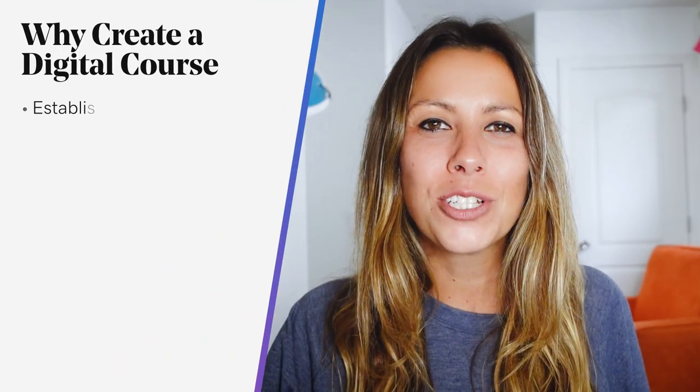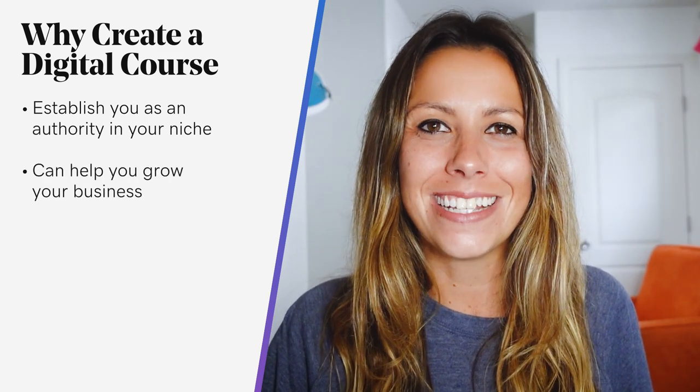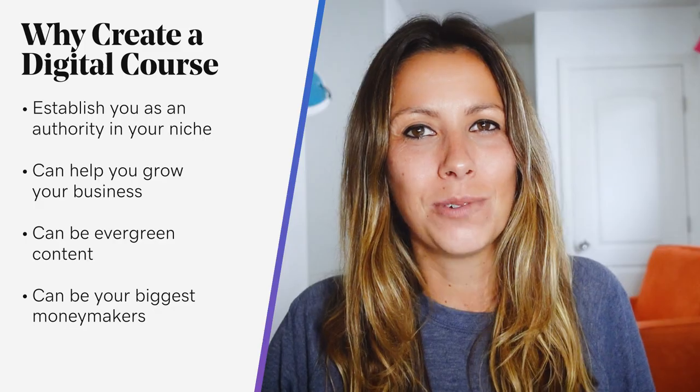Let's talk about why you should create your own digital course. As we all know, everyone is now taking online classes versus in person, whether they like it or not. But if you have expertise in any field and you want to help other people achieve success with your help, then creating an online course can be the next big thing for you. Some of the top reasons you need a digital course are: to establish yourself as an authority in your niche, to help you grow your business, and it's a great place to share evergreen content. In the end, it could actually be your biggest moneymaker.